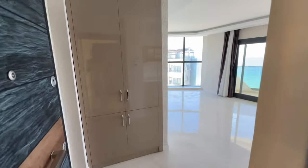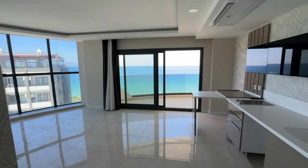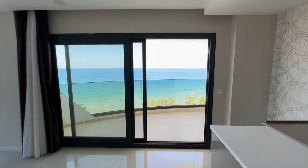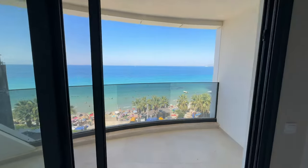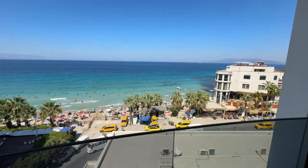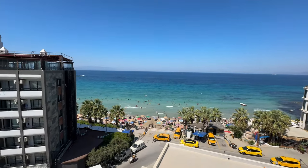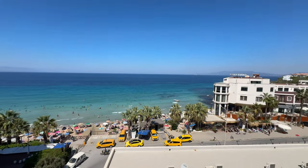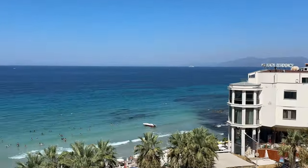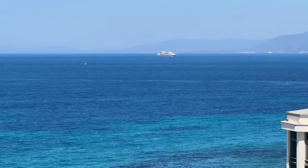Dairemize buradan giriyoruz ve girer girmez karşılaştığımız manzara bu. İlk başta deniz manzarasını hemen size göstermek istiyorum. Kadınlar Denizi'nde, Kadınlar Plajı'na sıfır noktasındayız. Gördüğünüz gibi muhteşem bir deniz manzaramız var ve bir gemi Kuşadası limanına doğru yaklaşmak üzere.